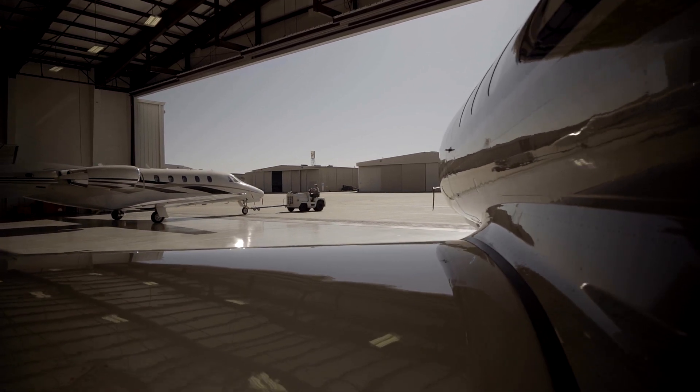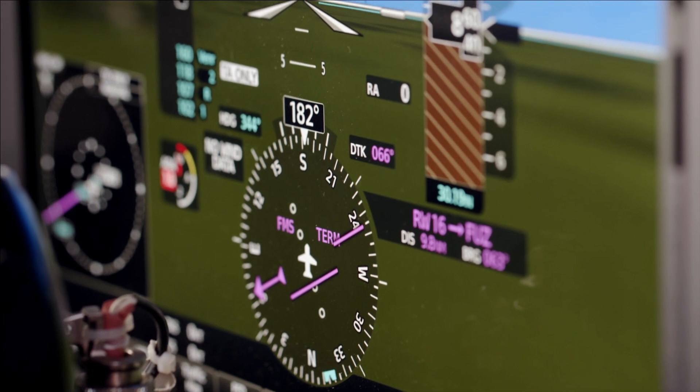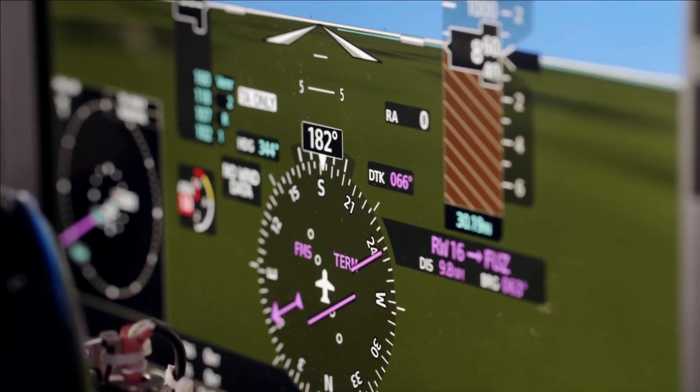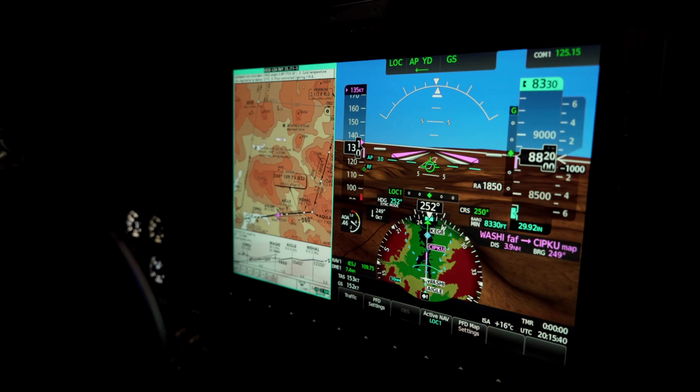Part of the big justification of the G5000 was the new ability to have LPV approaches. Our current equipment was basically GPS approaches, RNAV approaches, and ILS localizer approaches. Suddenly with LPV we had the ability to get in where in earlier instances we would have probably diverted to one of our alternate airports.